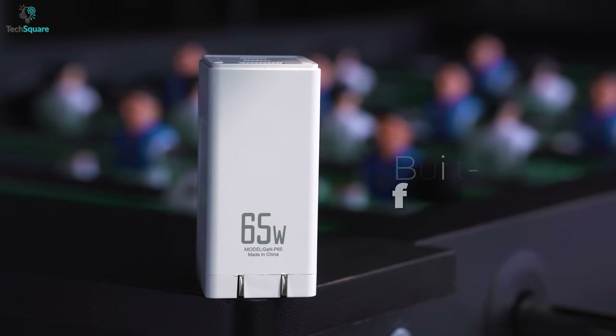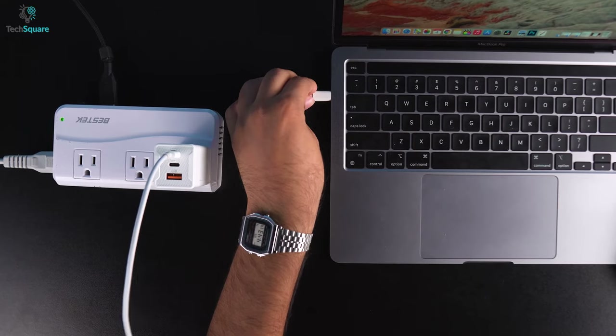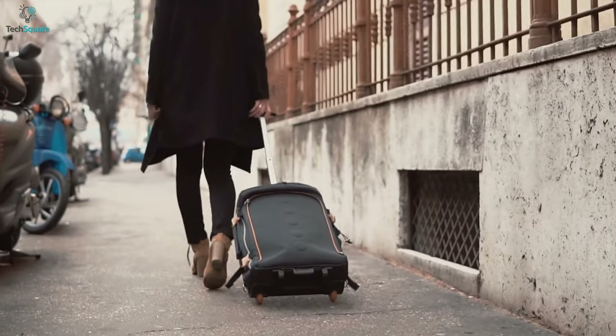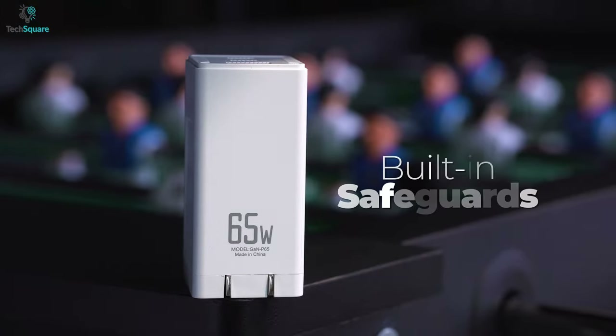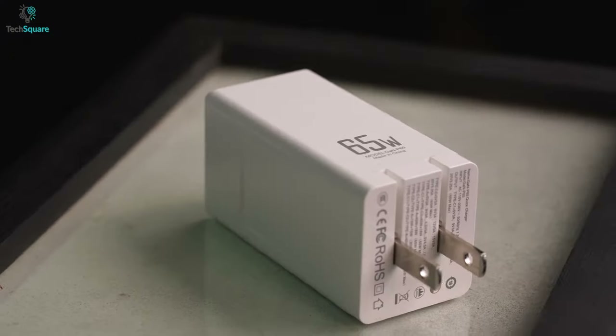The adapter also comes with a self-protection mechanism, which offers safety against overload and overheating to shield your smartphones, tablets, and laptops. With a 90-degree folding plug, it's compact enough to carry wherever you go. Overall, to power up your multiple devices fast with safety protocol, the MacCubic GaN Charger is a good one with two USB-C ports at a reasonable price.